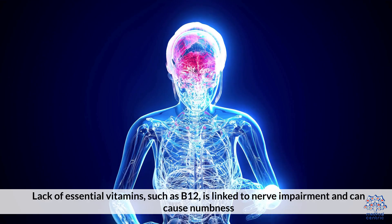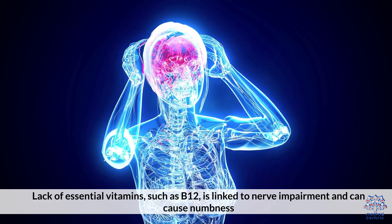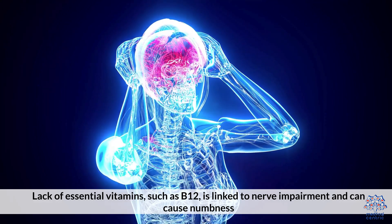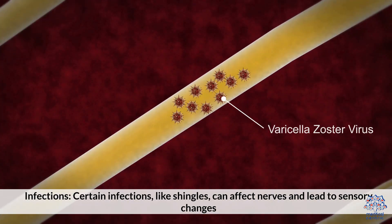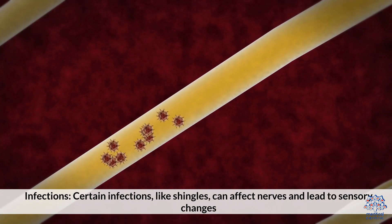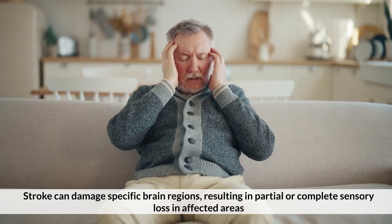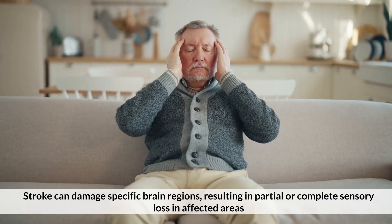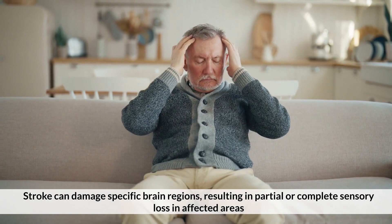Vitamin deficiencies: lack of essential vitamins, such as B12, is linked to nerve impairment and can cause numbness. Infections: certain infections like shingles can affect nerves and lead to sensory changes. Stroke can damage specific brain regions, resulting in partial or complete sensory loss in affected areas.